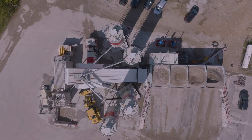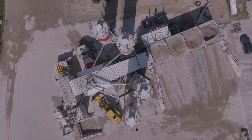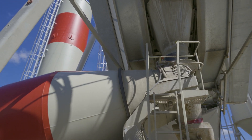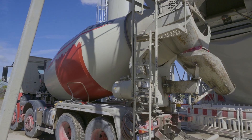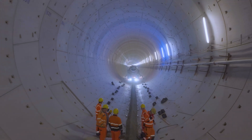The various aggregates are stored in the bunkers and reach the mixing plant via conveyor belts. The mixture consists of gravel, sand, water, cement and flue ash. The finished concrete is then pumped to the vehicles, which drive it immediately to the installation site in the tunnel tubes.